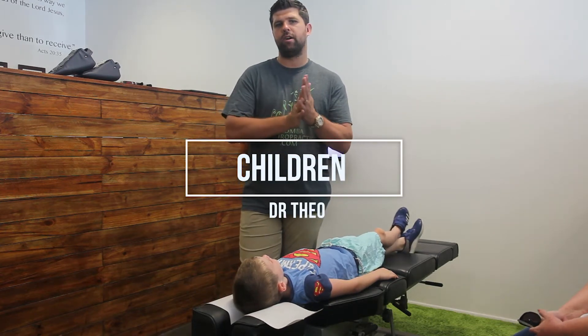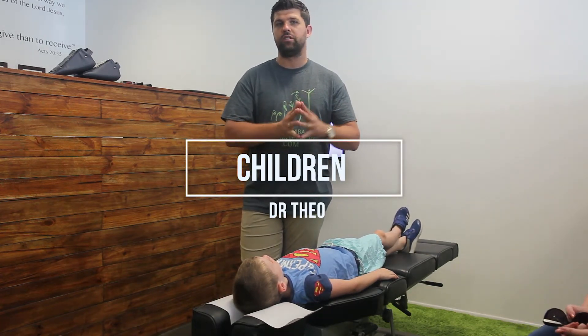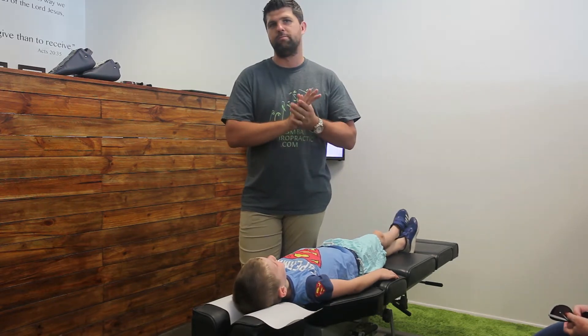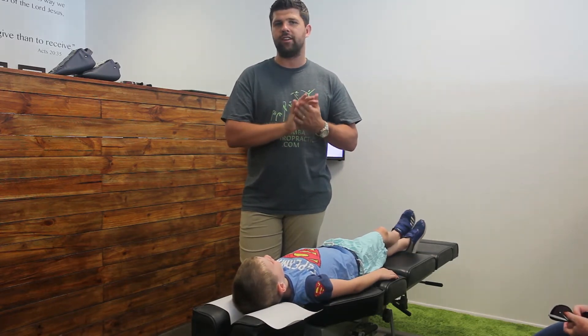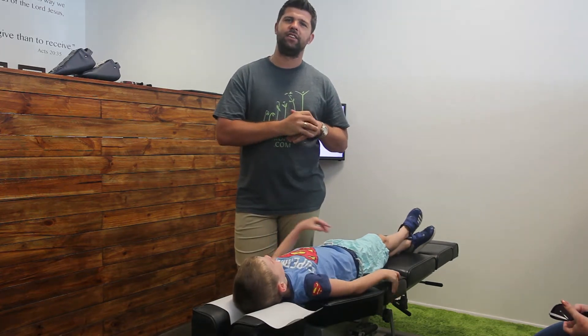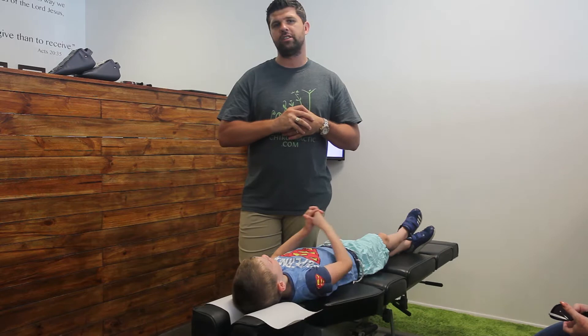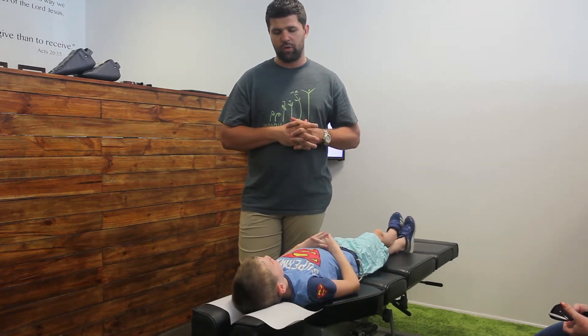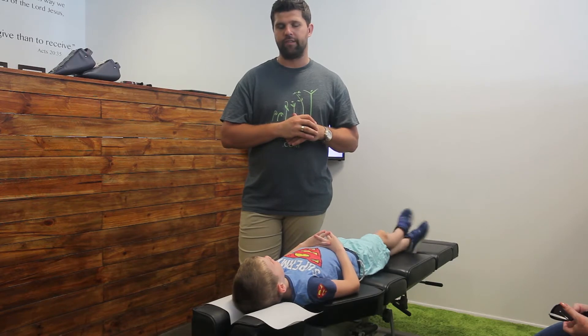Hey guys, my name is Dr. Theo, I'm the chiropractor here and today I just wanted to bring another case of awesomeness to you. We're looking after Harrison today — Harrison's seven years old. We've been helping Harrison just focus a little bit more, get his brain switched on, make sure the coordination's there, and help his affect — making sure that he can stay nice and calm and collected and focus on the things in front of him.